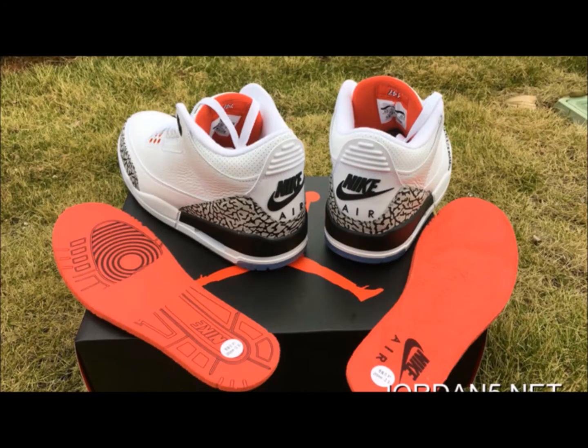The last Easter egg on this shoe is the insoles. The right insole is a standard insole, but the left insole looks exactly like the bottom of the outsole we just saw, with the free throw line being about midfoot. This is just a really cool touch and what makes this shoe so special.